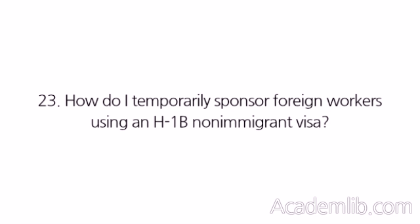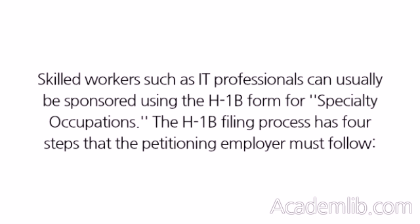How do I temporarily sponsor foreign workers using an H-1B non-immigrant visa? Skilled workers such as IT professionals can usually be sponsored using the H-1B form for specialty occupations. The H-1B filing process has four steps that the petitioning employer must follow.